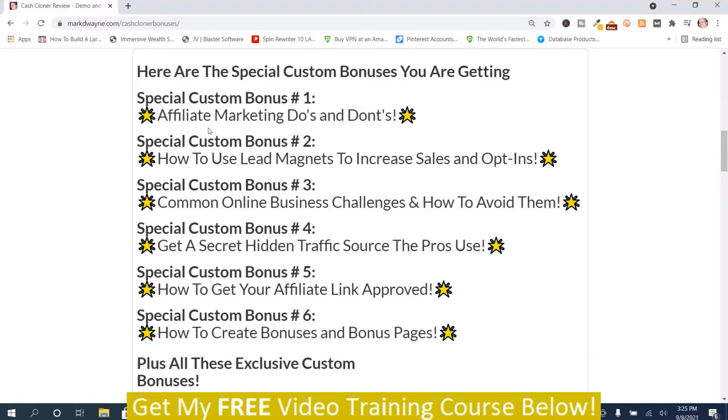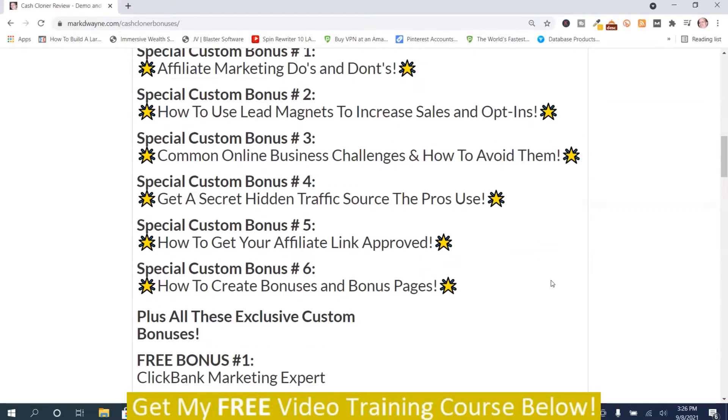Special custom bonus number one: affiliate marketing do's and don'ts. Special custom bonus number two: how to use lead magnets to increase sales and opt-ins. Special custom bonus number three: common online business challenges and how to avoid them. Special custom bonus number four: get a secret hidden traffic source the pros use. Special custom bonus number five: how to get your affiliate link approved. Special custom bonus number six: how to create bonuses and bonus pages. You get those, plus you get all these.